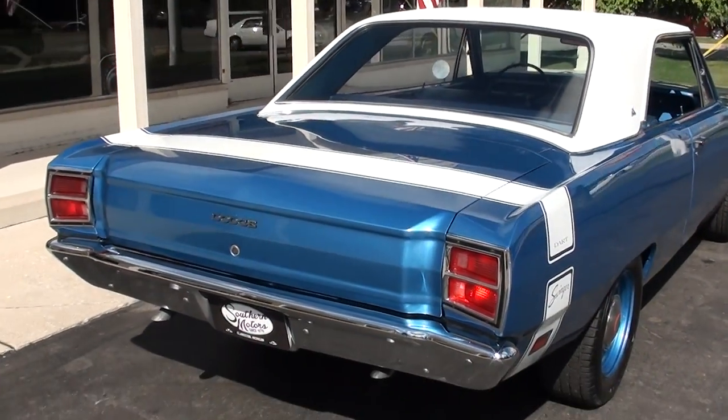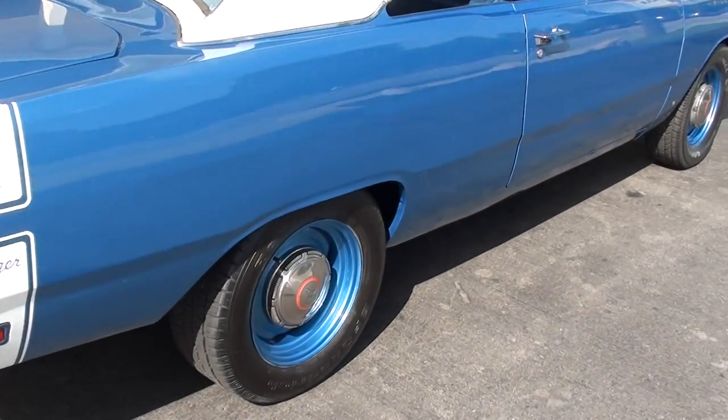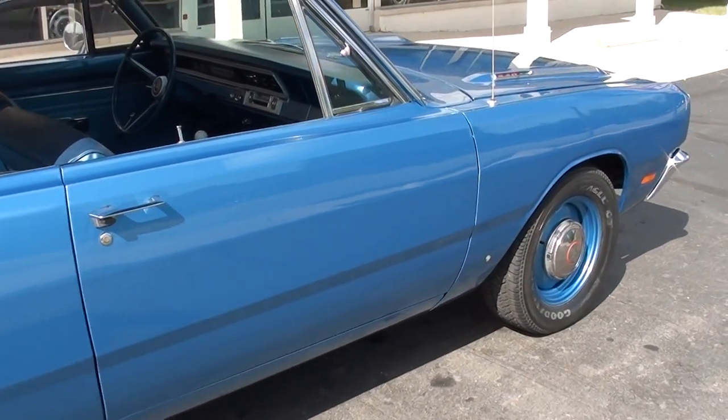Again, it was done in 2007, so it's about a nine-year-old restoration. You can see it's got the 15-inch Mopar steel wheels with the dog dish hubcaps.